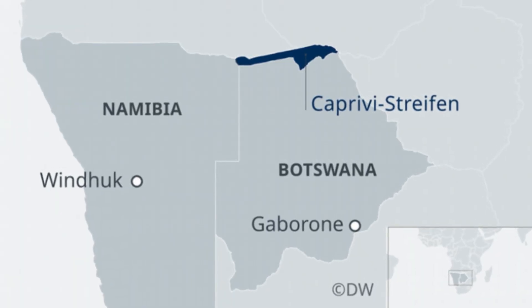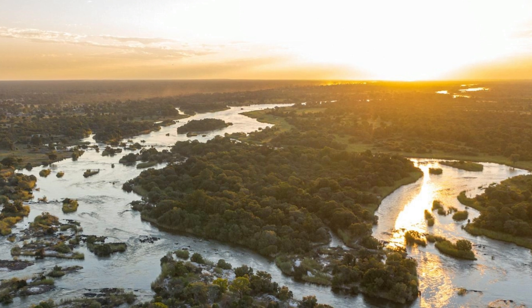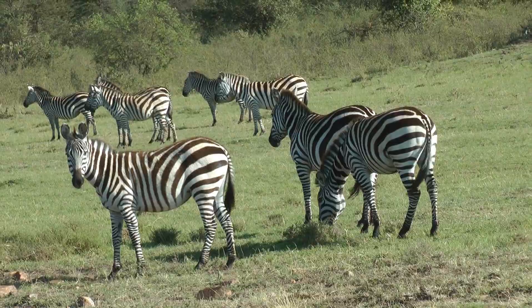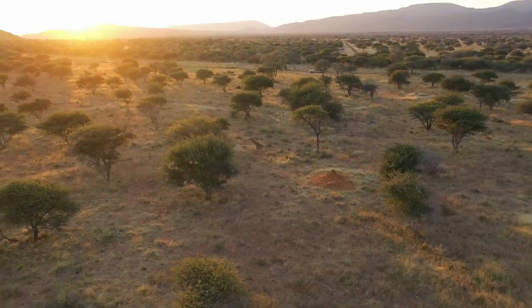Meanwhile, the region is considered an important tourist hotspot because the green tropical landscape there is in stark contrast to the rest of Namibia, which consists mainly of deserts. Numerous national parks have been established there, where you can observe a wide variety of animals.